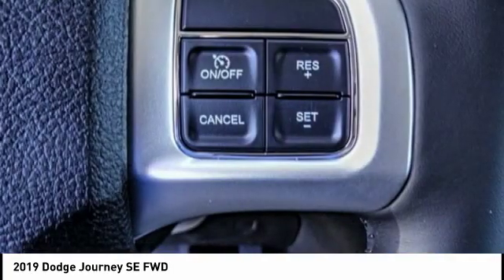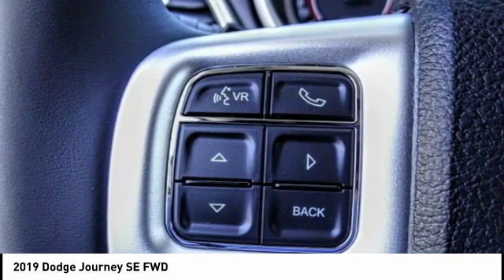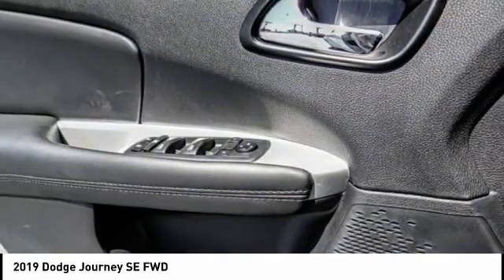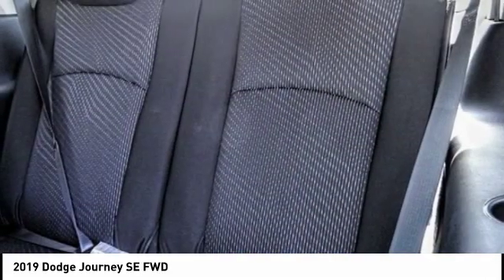This vehicle has less than 100 miles. Here are some of this vehicle's great options: traction control, air conditioning, dual airbags, power steering, four-wheel disc brakes, trip computer, electronic stability control, CD player, fog lights, and rear window defroster.